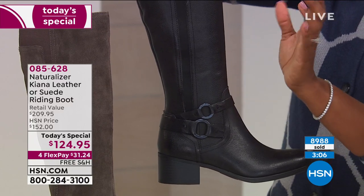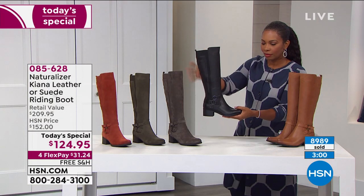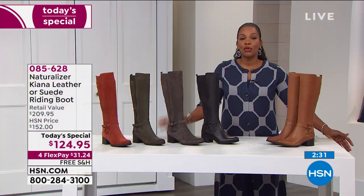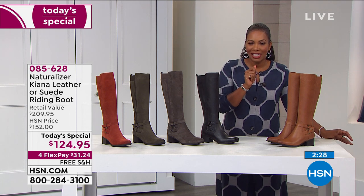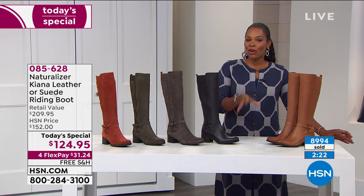These boots really are the epitome of the perfect riding boot. Whether you're going from chasing a toddler to dinner with your husband or drinks with girlfriends, this style goes from casual to dressed up depending on how you style it. It's classic and refined but completely versatile — that's how you know you've made a perfect purchase.